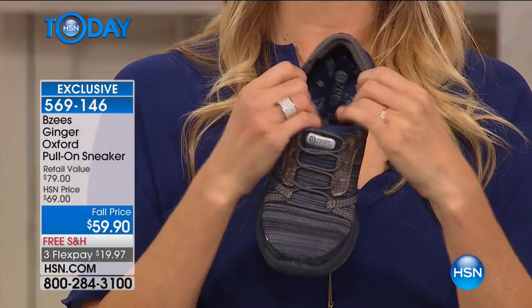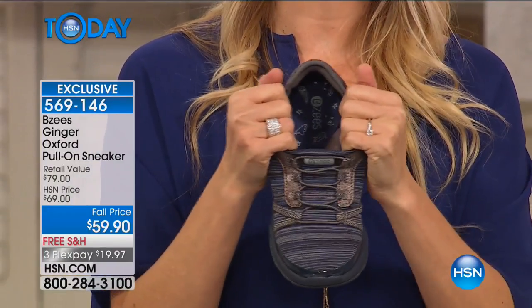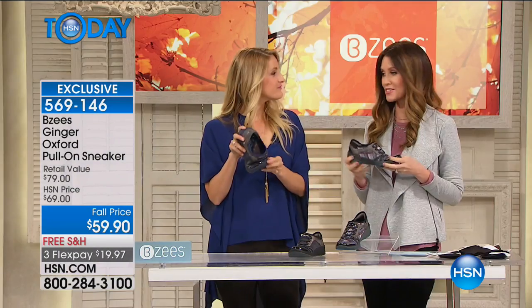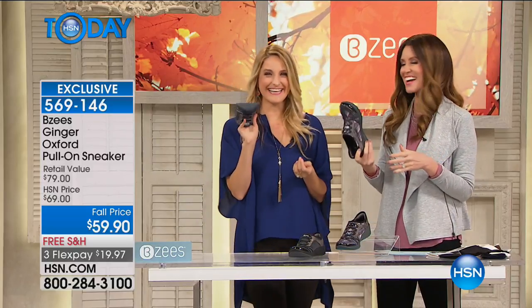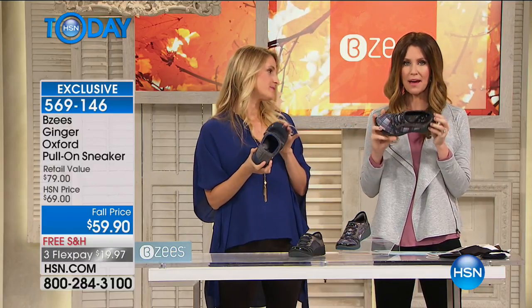It's this stretchy, soft, supple fabric that's wrapped around, and then it's so lightweight. You can get them home for right around $20. If you've got an HSN card, they'll be under $15 for you to get home. So try them out. If you're looking at them and you're thinking, plaid shoes, I don't know...